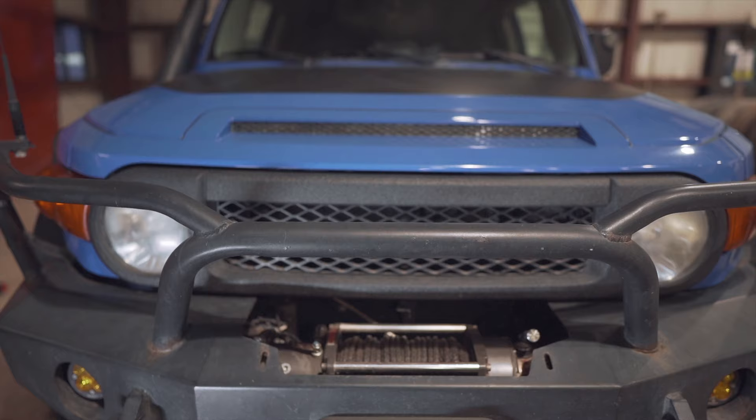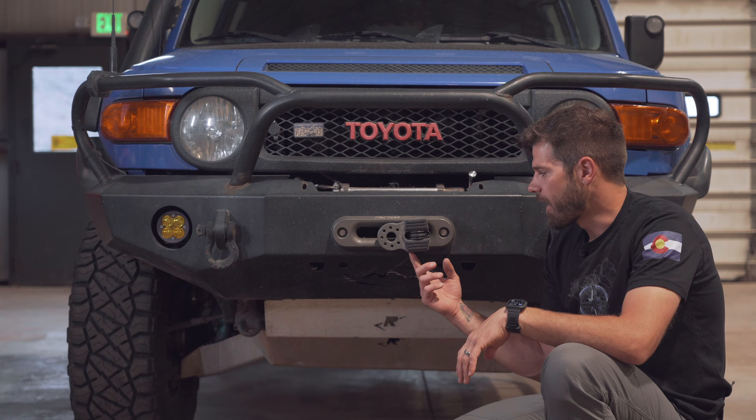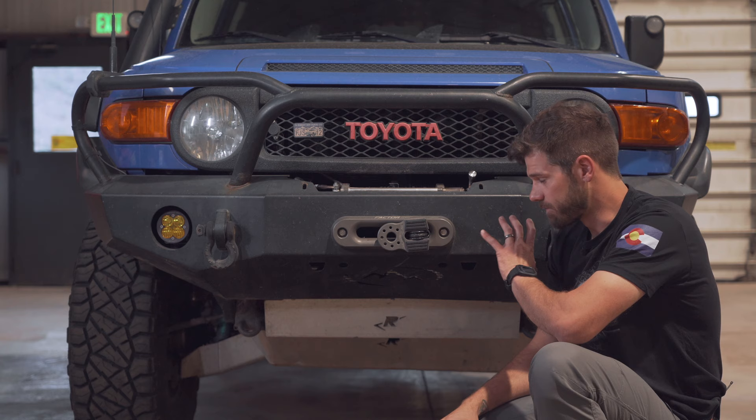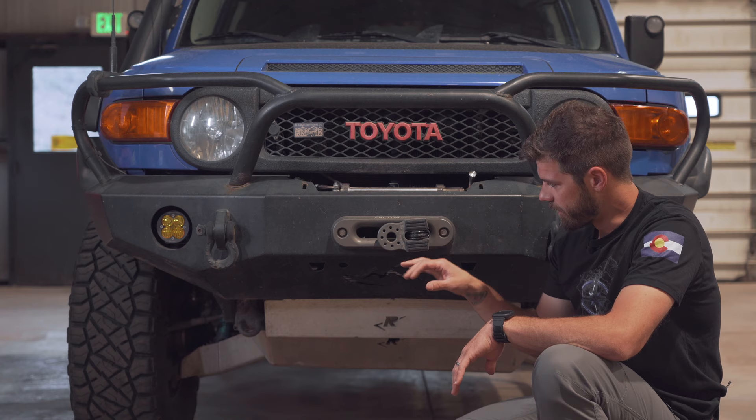On the front, I put the Expedition 1 Kodiak bumper. I wanted a full wraparound bar just because we have so many elk and deer in Colorado. The Factor 55 stuff I actually won at the FJ Summit at RSG Off-Road in Denver — that's where that came from. I do kind of wish I had the teardrop-shaped one so I can put a shackle through it a bit easier, but this is way better than a hook ever was.